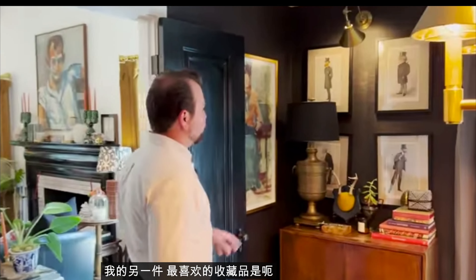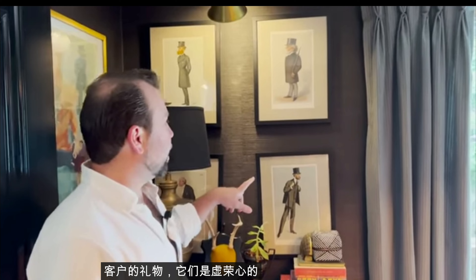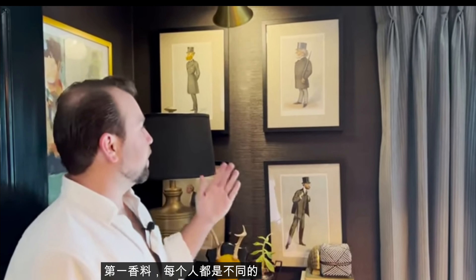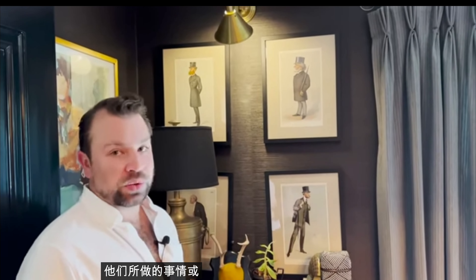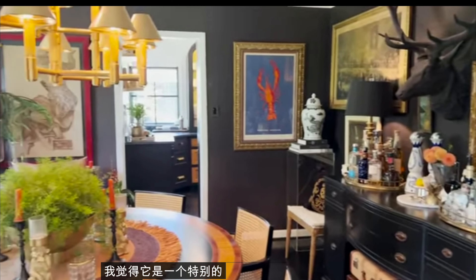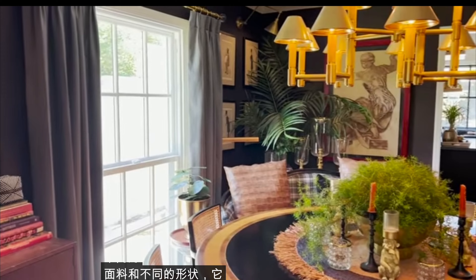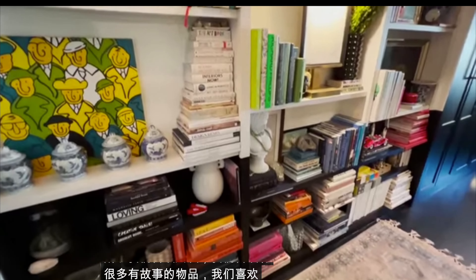Another one of my favorite collections is these spies — they were a gift from a client. They represent the band of the first spies; each one is a different gentleman and has a history on the back describing what they did or their profession. I love displaying this kind of thing in the dining room. I also wanted to add a different fabric and shape to the chairs so it didn't just feel like a collection of matching chairs.